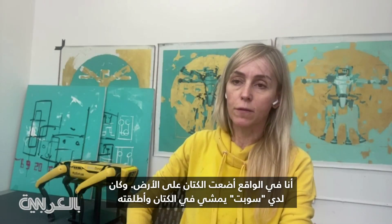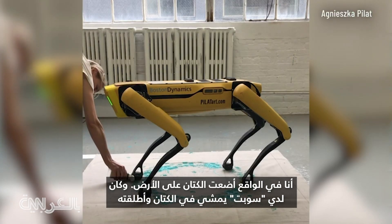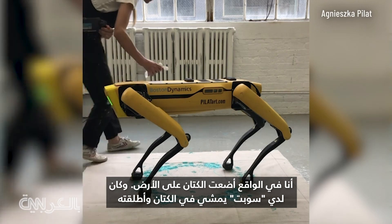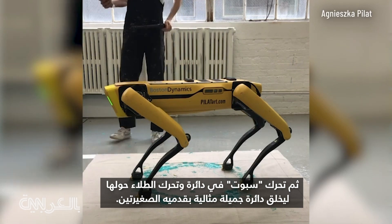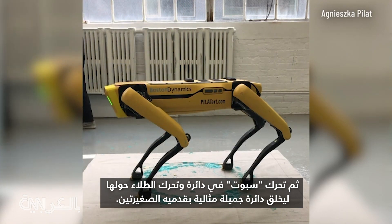I put linen on the floor and have Spot walk into the paint, then Spot moves around in a circle, moving the paint around and creating just such a perfect,